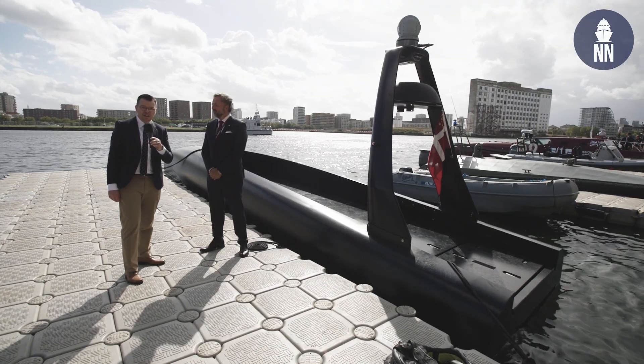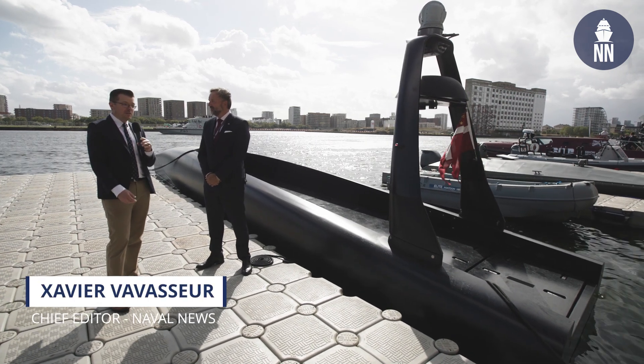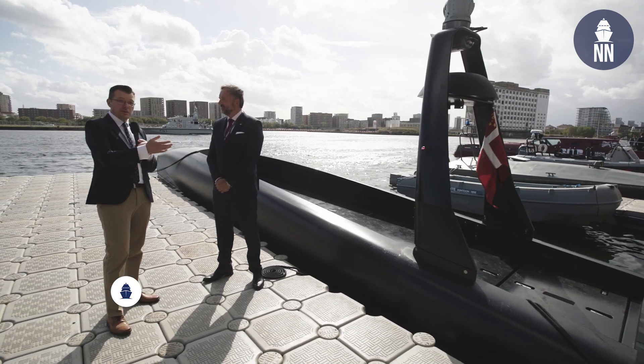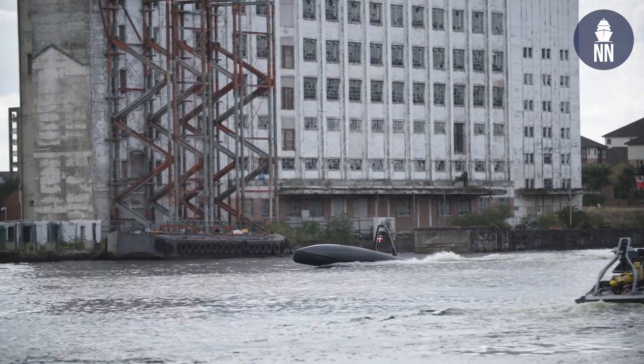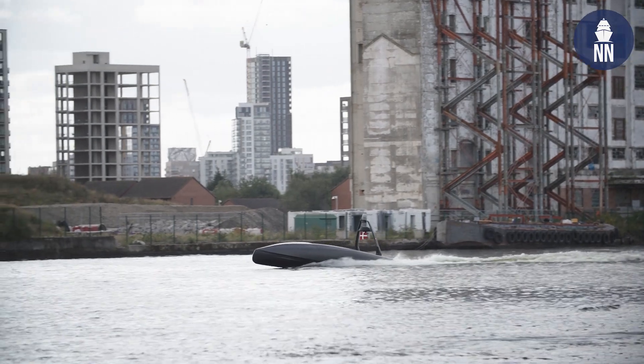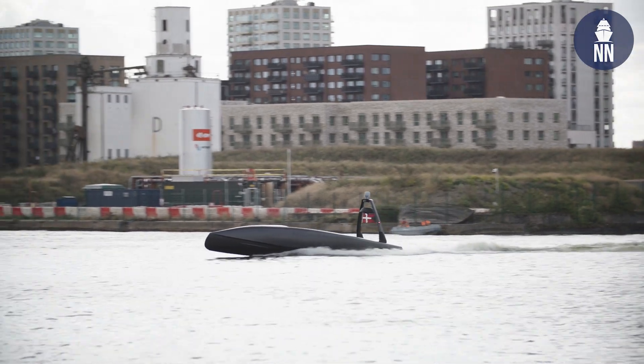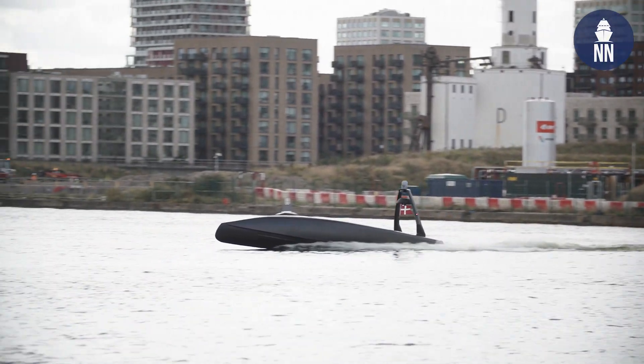Hi, we're at DSEI UK 2025 in London, and I am now standing with Yeppe next to the Copenhagen Orca USV. You may remember that we covered the unveiling of this next generation USV one month ago in Denmark, and here it is in London conducting live demonstrations at DSEI UK.